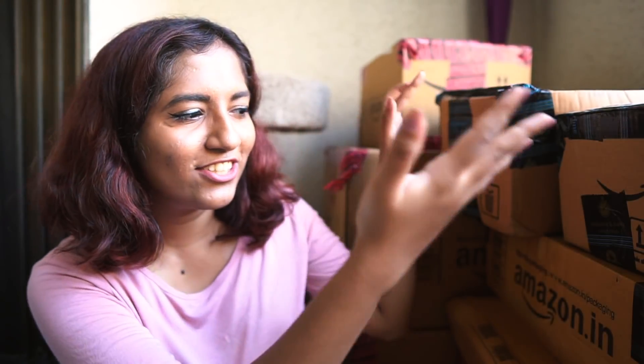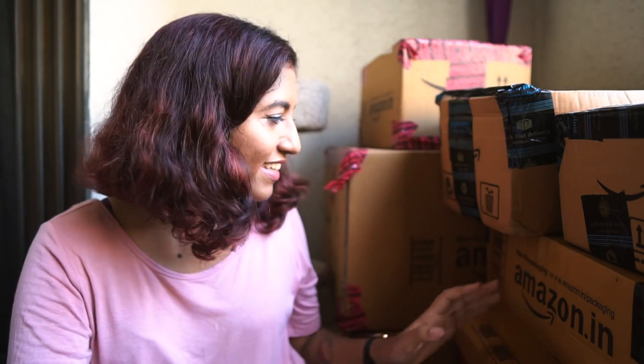It's the start of November and it is Amazon haul day. This time I don't have a very large haul for you guys — it's just all of this that you can see here, just this much, just eight boxes, not much.